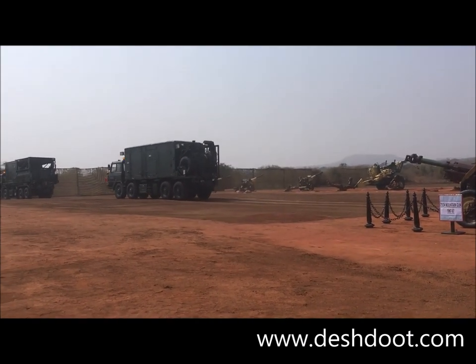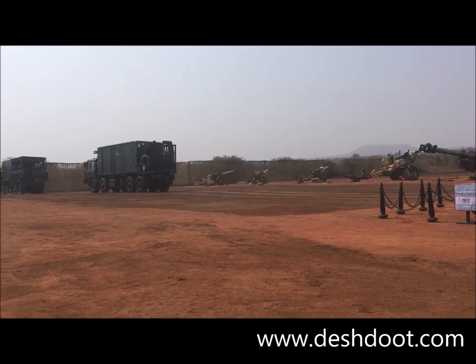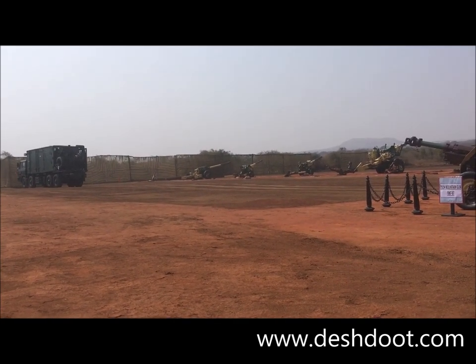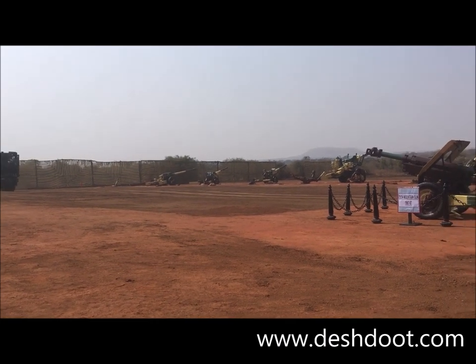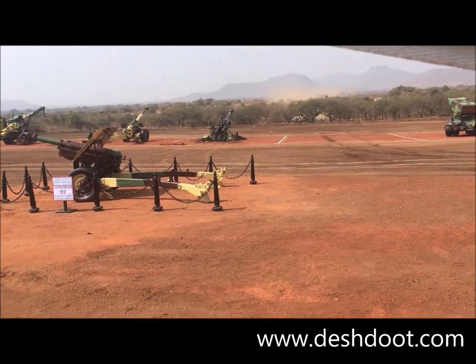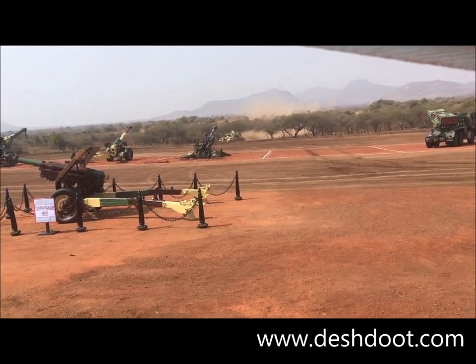With a vehicular configuration of two, Swati weapon locating radar can locate a target in just 10 seconds, in comparison to ANTPQ. The mighty gunners and their resolve to deliver fire whenever and wherever desired.